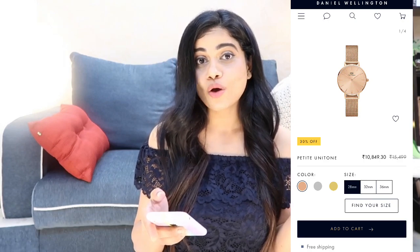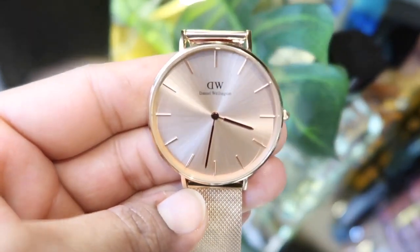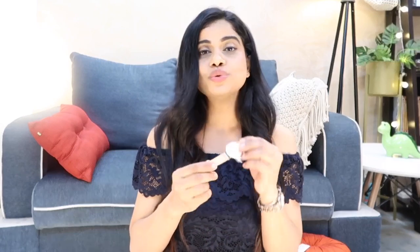Now for the brand new watch — this is from their Petite Unitone collection. This is also 30% off. It's a beautiful watch with a unitone color, meaning the dial and the strap are the same color. I have the rose gold variant in 36mm. In the box you get the regular user's manual, warranty card, and the tool, which is very handy for adjusting the strap to your wrist size.